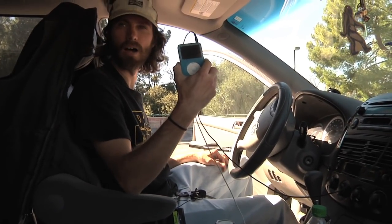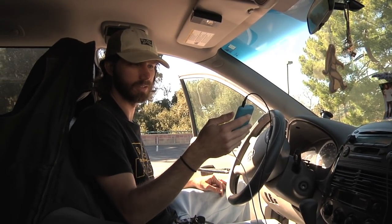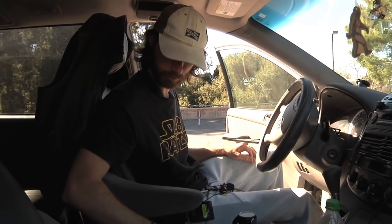First things first, the iPod. If you know me, I always have this thing with me. Crucial. I have all my music on it. Still holding on to this thing — probably gonna need to go on eBay, buy a bunch more, just keep stockpiling these.